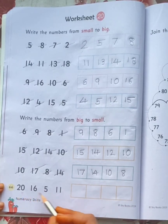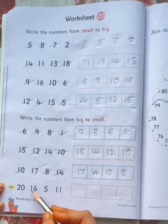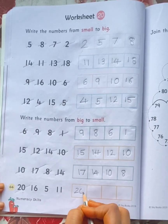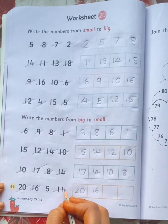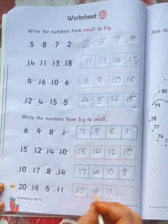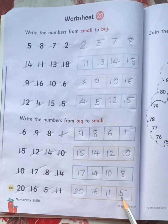Now look at these numbers: 20, 16, 5, 11. What is the big number here? 20. What is the next number? 16, 11, 5.